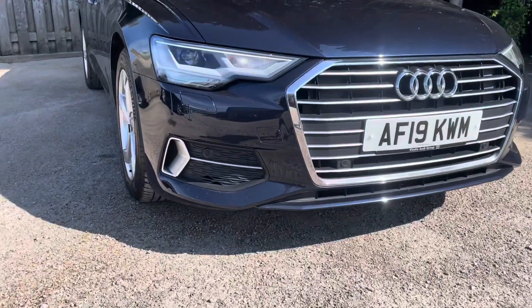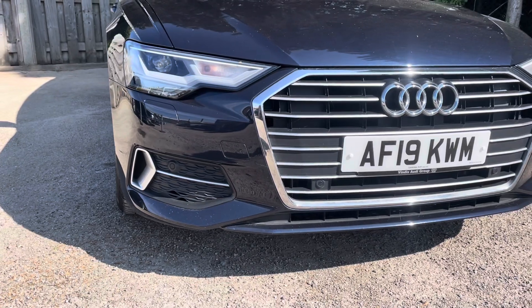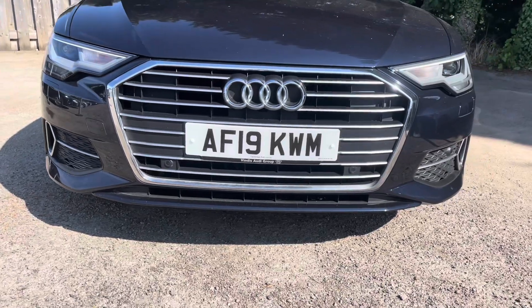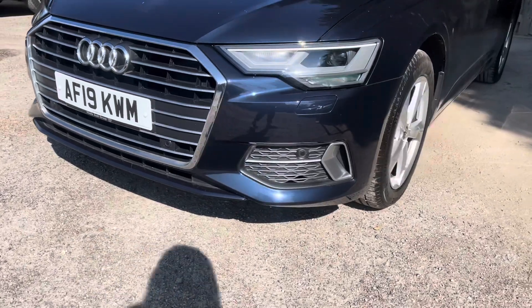Diving straight down to the front of the vehicle, you can see the impressive Audi LED headlights with LED daytime running lights. These look fantastic alongside the iconic chrome single framed Audi grille with horizontal struts in matte aluminium silver, giving the car a captivating and refined presence.